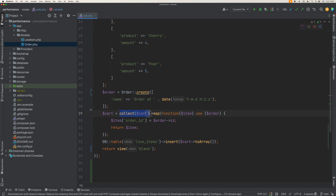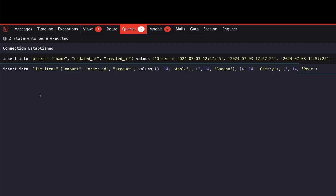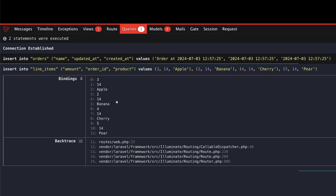Instead of creating line items inside the loop, let's loop over the cart and add the order ID onto every item, and then insert every item in the cart array into the line items table at once. We still have our insert into orders query, but we only have a single insert statement into the line items table. You can see that we insert the apple, the banana, the cherry, and the pear all at once in a single statement.